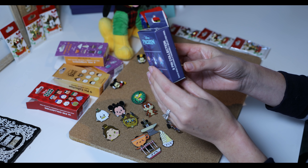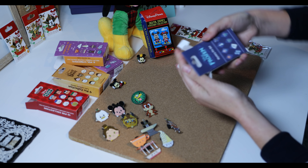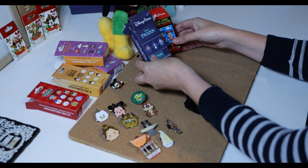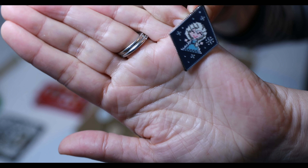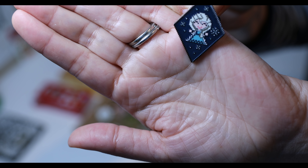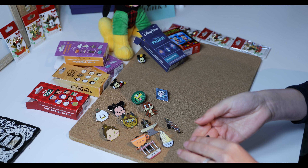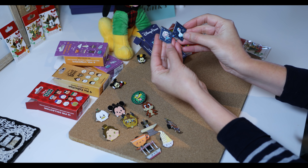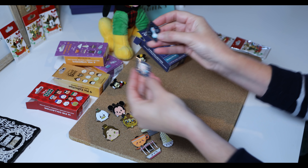The last one is this Frozen mystery pin set — there are eight options. To me they look like Christmas sweaters almost, with their designs, and they're kind of pixelated too. Elsa and Anna would be my favorite top choices. I'm happy I got Elsa — I like that one. And let's see the second... oh, he's so cute — we got Olaf! These two are great to keep.